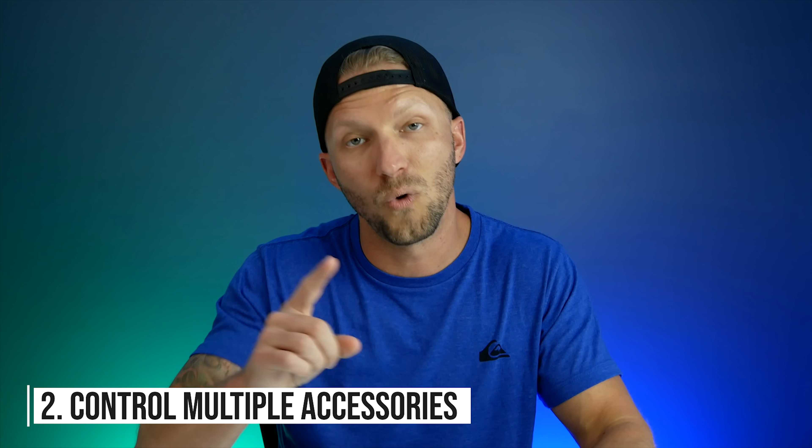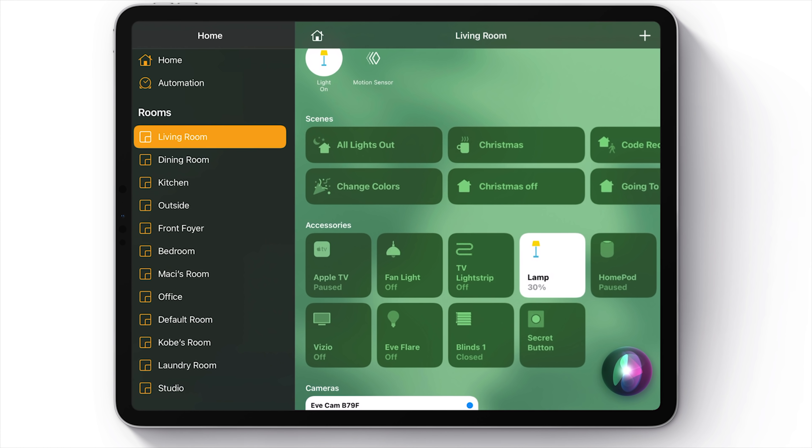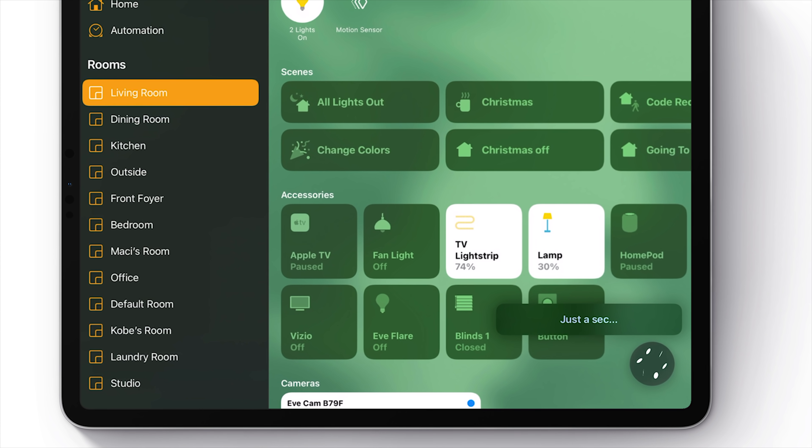Number two: control multiple accessories with one command. We've kind of gotten used to only being able to fire off one command at a time, but Siri is actually smart enough to understand multiple things. For example, I can say "turn on my TV light strip and my Eve flare" — "the lights are on." I believe this only works if you're using the same type of accessories, such as lights or fans, but you can tell her to do multiple things and she'll understand.